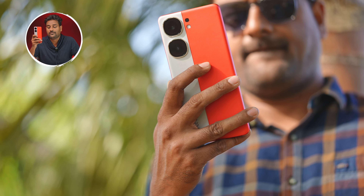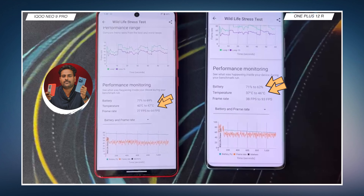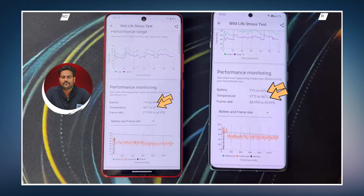The Neo 9 Pro scores around 3,68,000 versus the OnePlus 12R at 3,005,000 in benchmarks. In the average test, Neo 9 Pro scores 3,28,000 compared to OnePlus 12R's 2,64,000. In the wildlife stress test, the Neo 9 Pro is 74% stable versus OnePlus 12R's 67% stable. OnePlus 12R has a better peak score, but Neo 9 Pro shows better overall stability. In battery drop during the wild life test, Neo 9 Pro uses 7% versus OnePlus 12R's 9%.